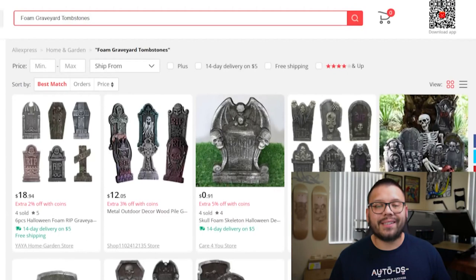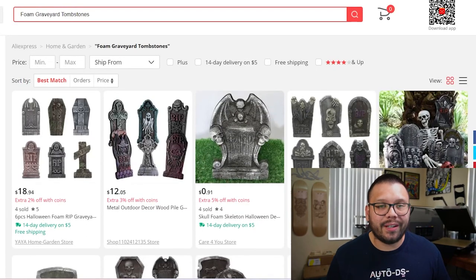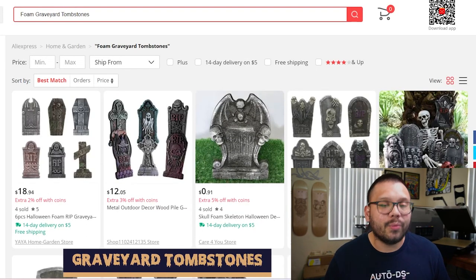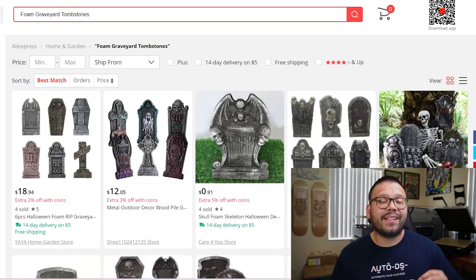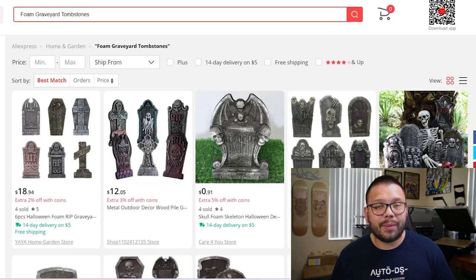Up next at number 14, adding to the overall aesthetic of a spooky haunted house, we have graveyard tombstones. People are going to be placing these in front of their house, and one of the great things about these is that you can sell them as sets. For the most part, people aren't going to be buying just one or two — they're going to be buying maybe five or six to spread out across their yard.